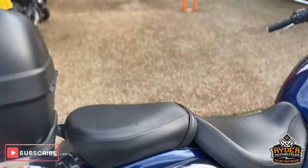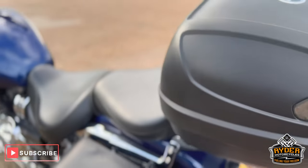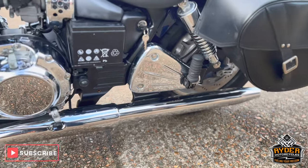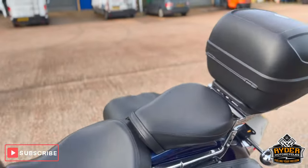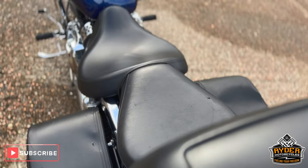The seats are in nice condition. The engine case is in nice condition, and the rear seat is also in nice condition.